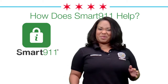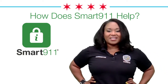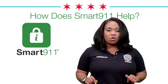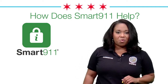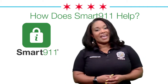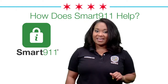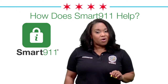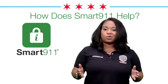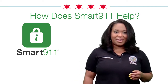Why is joining Smart 9-1-1 the right thing to do? It saves time when seconds count. It's a free, voluntary, secure service that allows individuals and families to provide personal, medical, or situational information when they call 9-1-1 to help first responders rapidly assist in an emergency. It helps first responders locate you, because most 9-1-1 calls are made from cell phones today. By providing a home address in the profile, the call taker can better verify the location of the incident, which is critical when time is of the essence. It gives first responders information to better assist you.